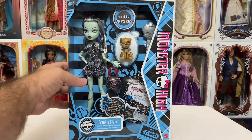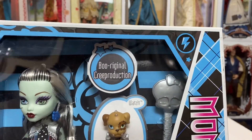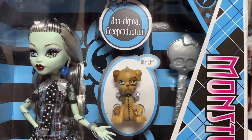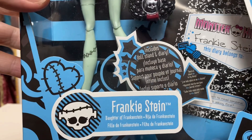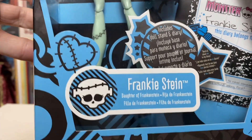So box first — of course we have this nice big open window here to see the doll and all of her accessories. The Boo Original Creep Production little logo, now that we are loving. Oh, it's What's It — he's so cute! Monster High logo there. And of course we have Frankie Stein, daughter of Frankenstein. So original! I love it, and I love that they changed that up for each of the dolls. I think that's pretty fun.